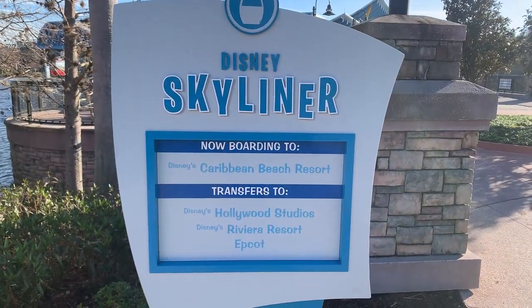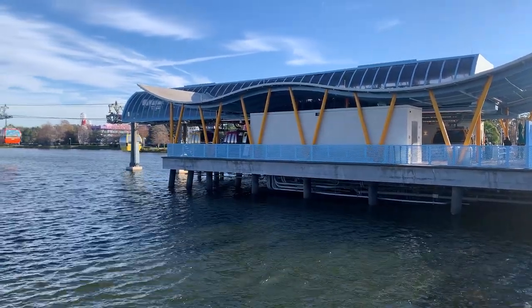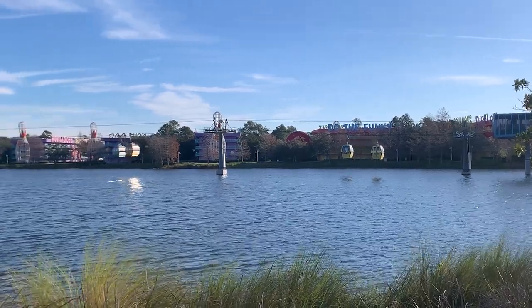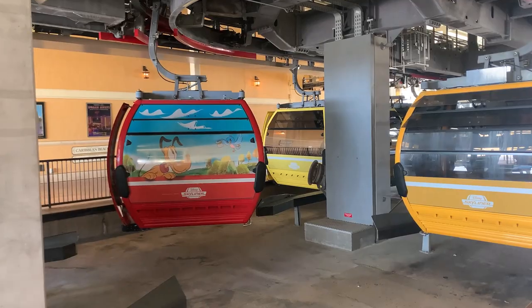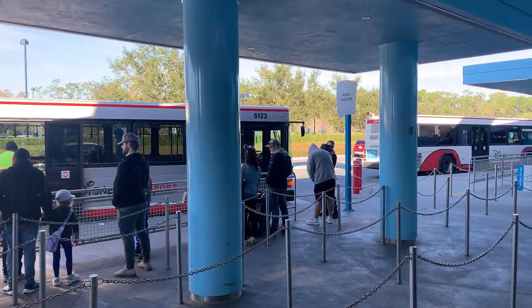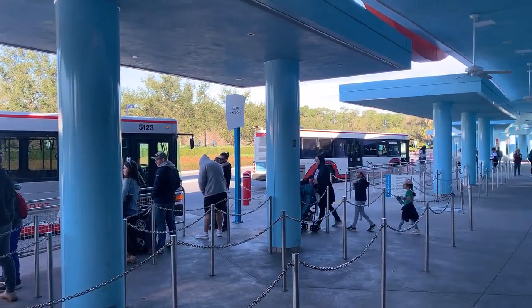Getting to the parks is a breeze with the Skyliner station between Art of Animation and Pop Century, whisking you off to Epcot and Hollywood Studios. Do note that in the morning, everyone from the two resorts is trying to make rope drop, and the line for the Skyliner can get very long. Need to hit up Magic Kingdom or Animal Kingdom? Hop on a Disney bus right outside Animation Hall.